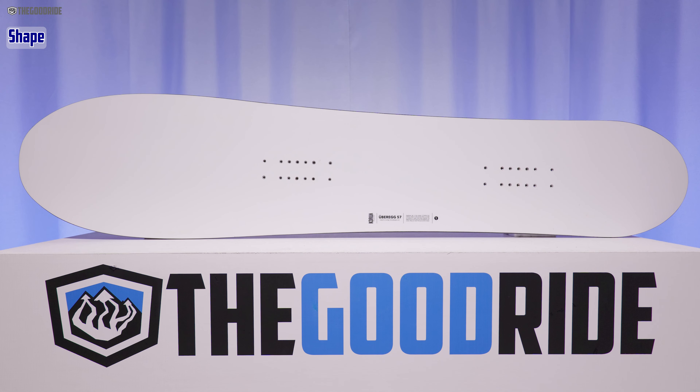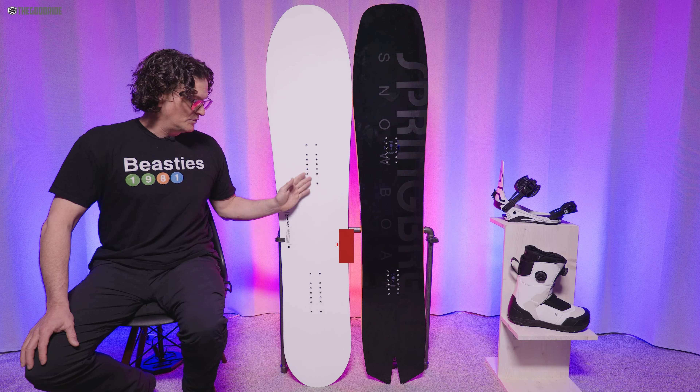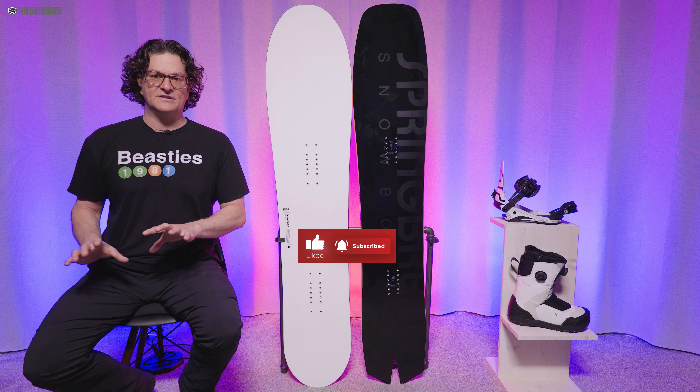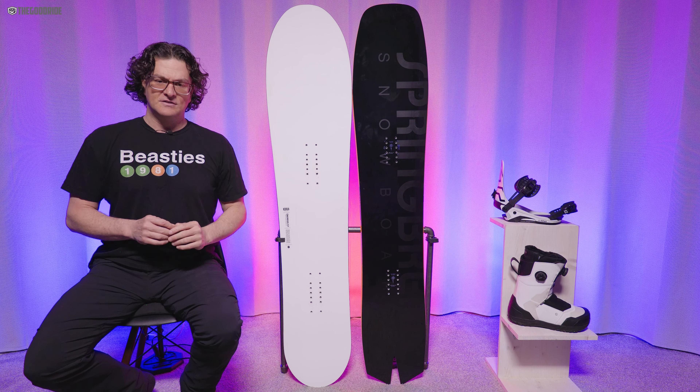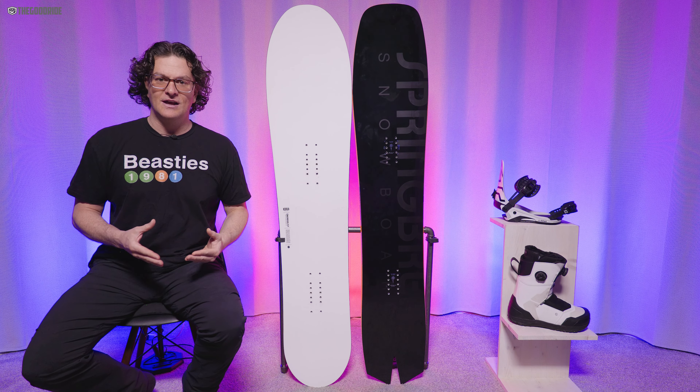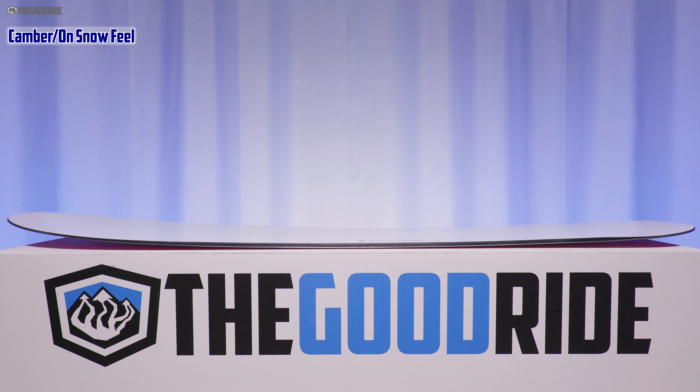When it comes to the shape, this is very tapered, very directional, very set back, and it has a lot of options. You can go center in the middle, or you can set it all the way back and really ride way off the tail with that nose sticking way up. You can choose almost any kind of stance width you would like.